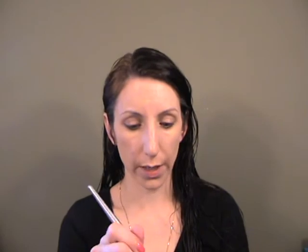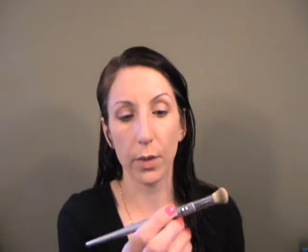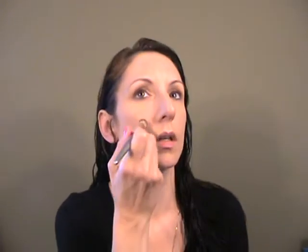I'm going to use some NARS concealer just because I have it. I'm not really blown away by this product to be honest, but I have it right here. I have a little bit of an annoying breakout and some scarring from a past breakout. I love this brush though — it's the Sephora Professional Airbrush Concealer brush, it is incredible. I know they've changed them so I'm not sure if the updated version is as good, but I use this a lot.